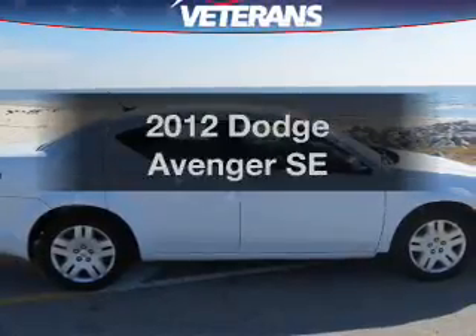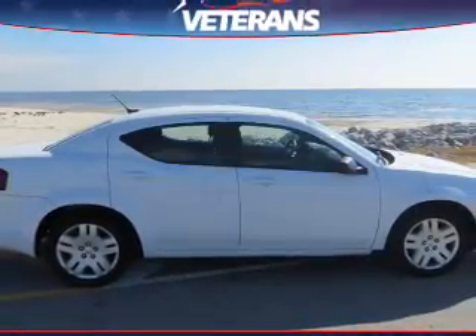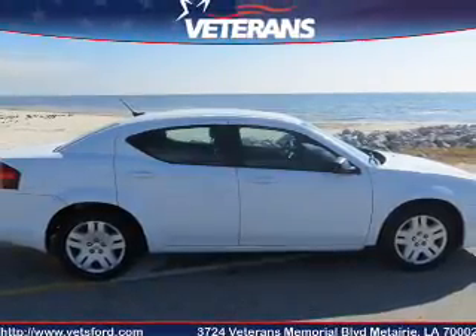Get noticed in this 2012 Dodge Avenger. If you're looking for a first-rate auto, this one could be yours today.